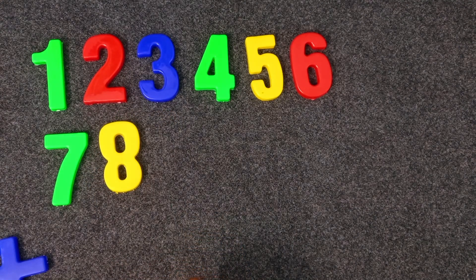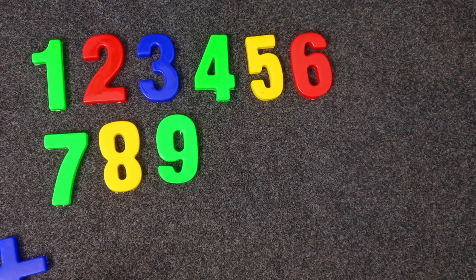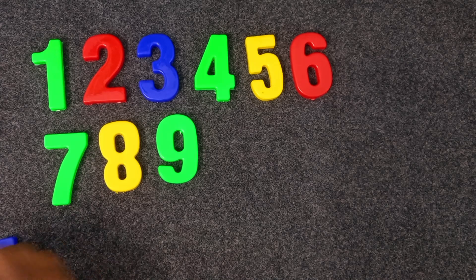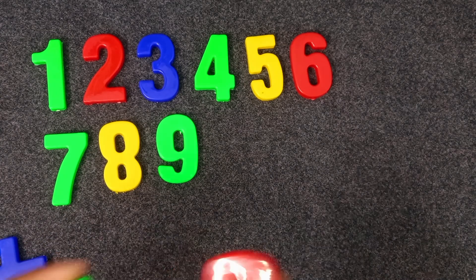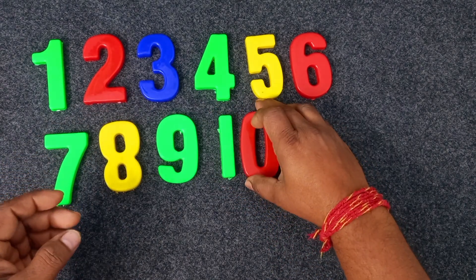Green color. Nine. Yellow. Green and red. Ten. Green and red. Ten. Green and red. Ten.